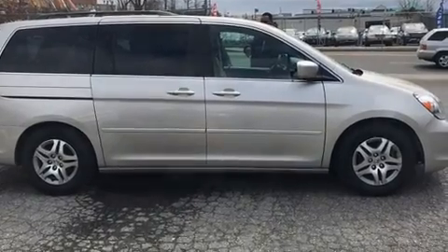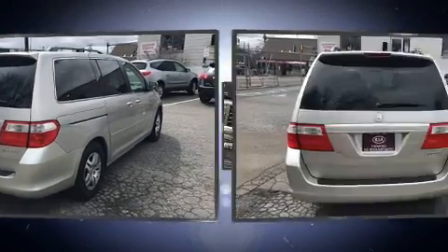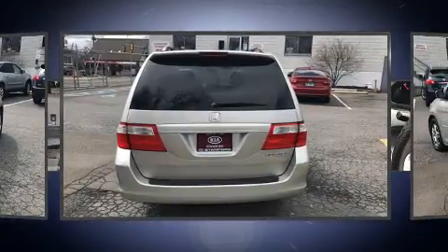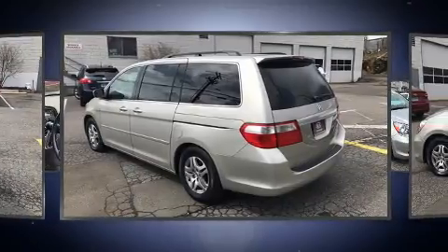All of the premium features expected of a Honda are offered, including one-touch window functionality, variably intermittent wipers, power door mirrors and heated door mirrors, remote keyless entry, and air conditioning.